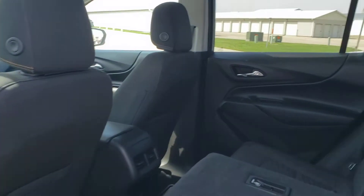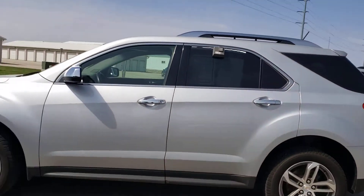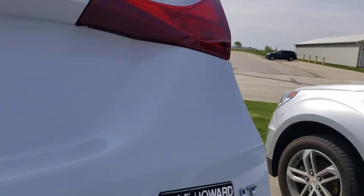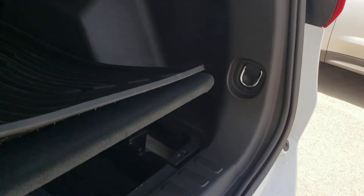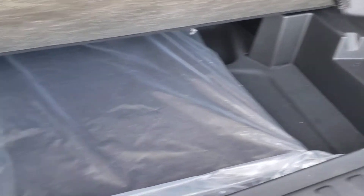You'll see here, even with these seats up, you're going to have quite a bit of storage here in the back. Lots of room. And if that's not enough, like I said, you can put the seats down, and you also do have storage underneath here too.